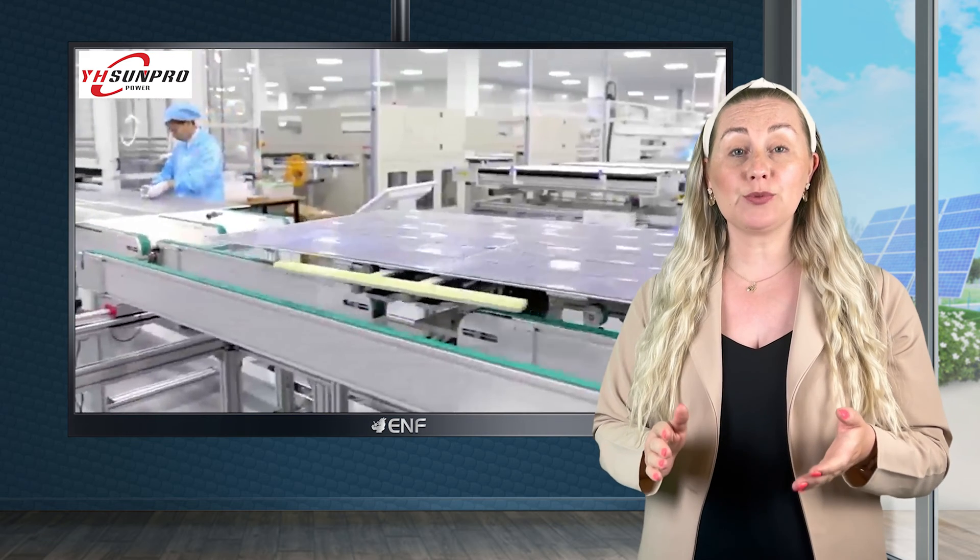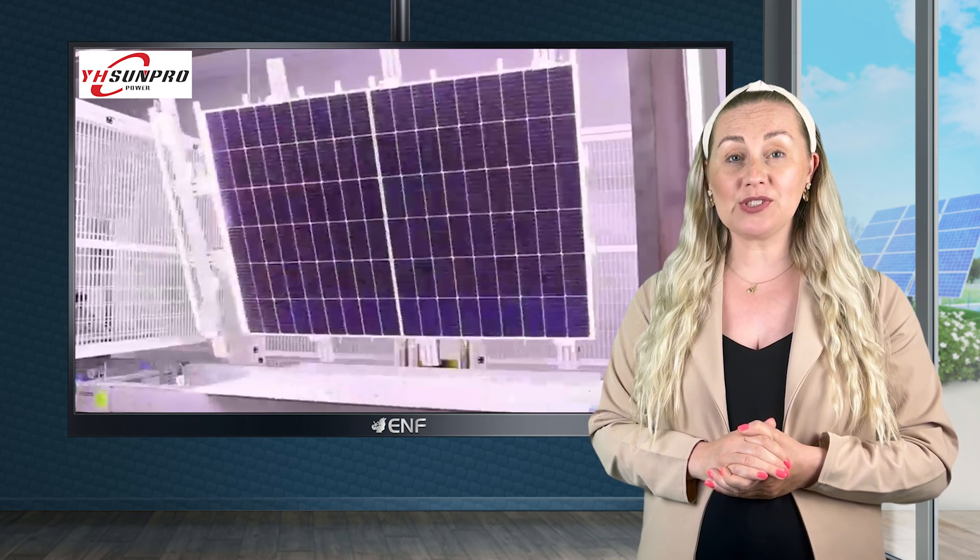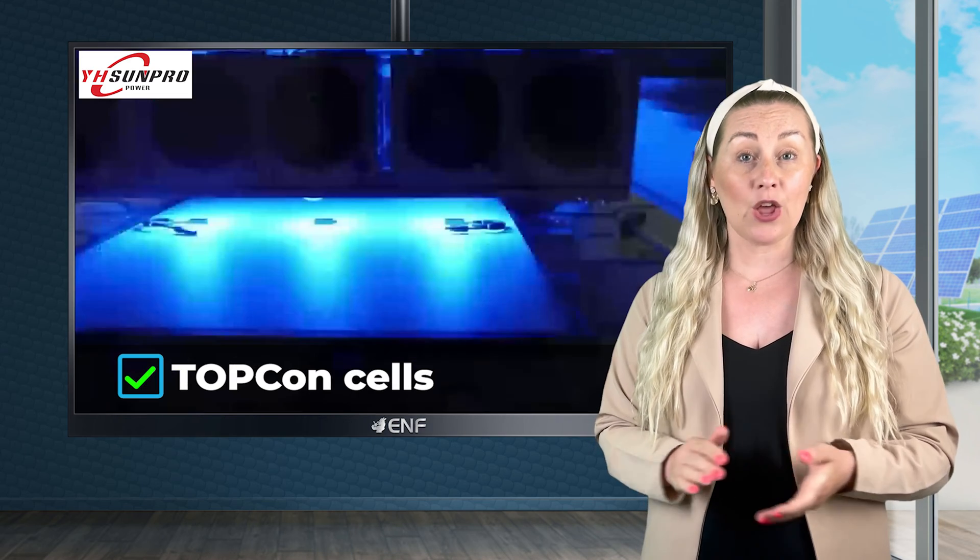This advanced product offers a remarkable power capacity of up to 440 watts and an impressive efficiency reaching 22.53 percent, setting a new standard for high capacity solar solutions. The cornerstone of the modules is the advanced TopCon cells.